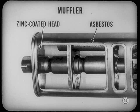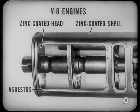Something else that's going to last longer is the '59 muffler. On sixes, muffler heads are zinc-coated and shells are wrapped in asbestos. By retaining heat, asbestos cuts down moisture formation in the muffler. On V8s, muffler heads and shells are zinc-coated in addition to the asbestos wrapping, so muffler life is practically doubled.